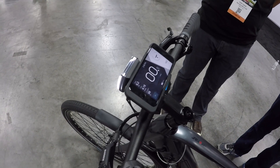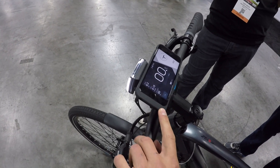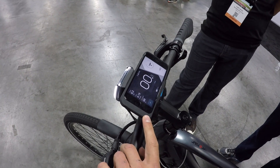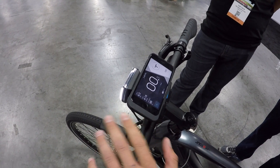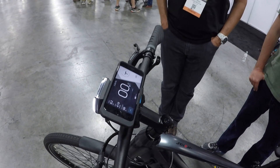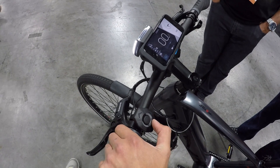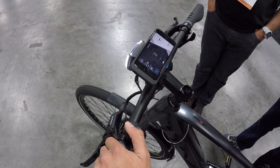Let me walk you through the app. What we have here is the app running on an iPhone — just to be clear, it runs perfectly on Android phones as well. The experience is exactly the same; there's nothing different between the two app versions. Right now we're looking at the dashboard — this is the screen you'll see most often. Using the thumb controller, you can adjust the support levels going up and down. That's the pedal assist level.